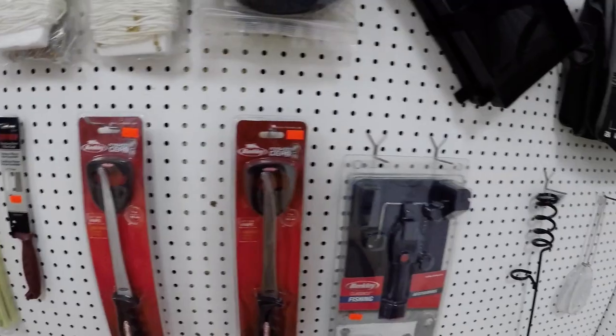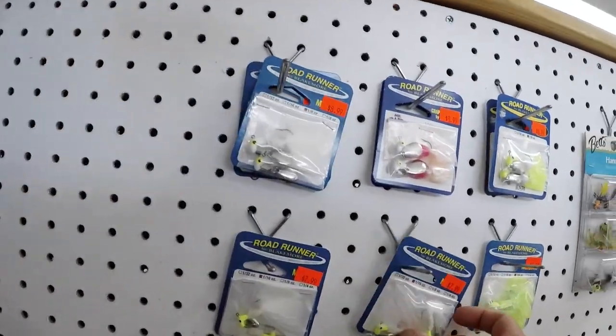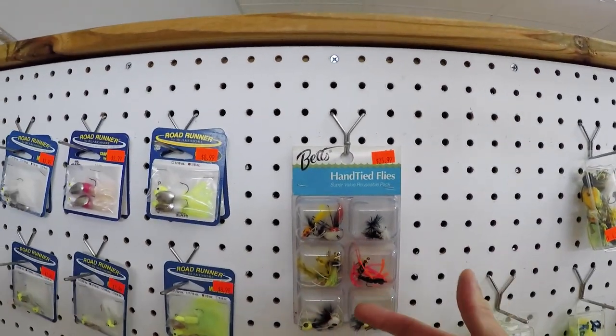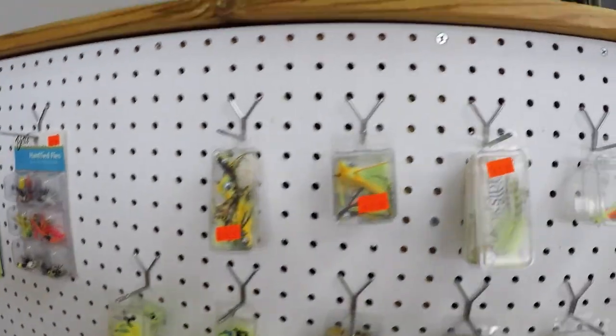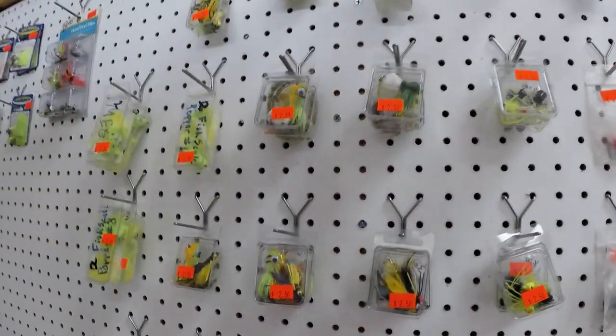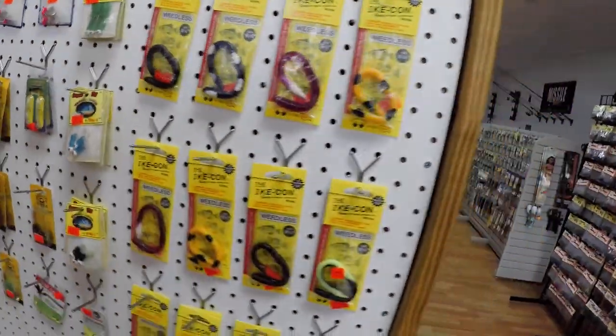Got your fillet knives and some live bait nets. If you like crappie fishing, you got your road runners which you can't beat. Fly rod to go out and catch bluegill, an assortment of flies — if you like the panfish, you never know, you might catch a big bass doing it as well. All your panfishing and crappie gear right here.